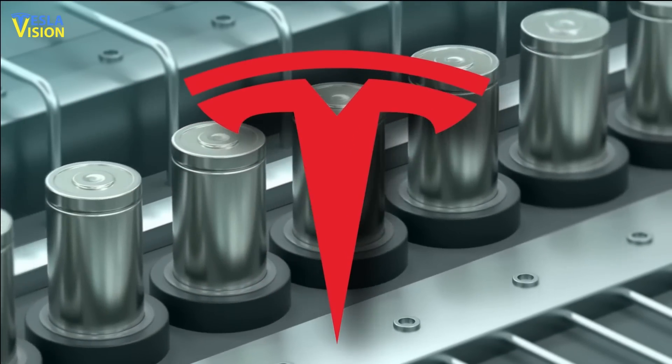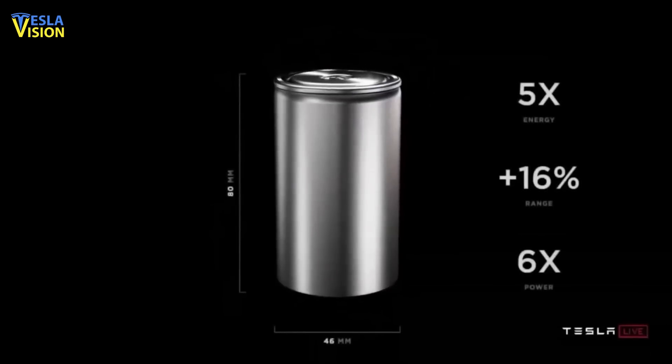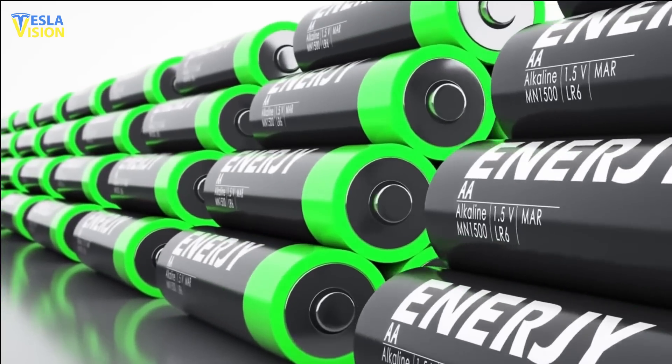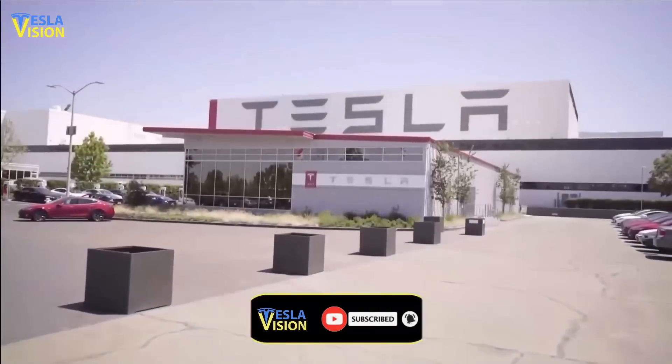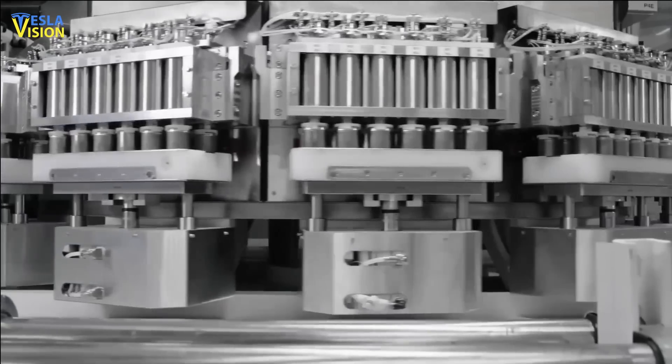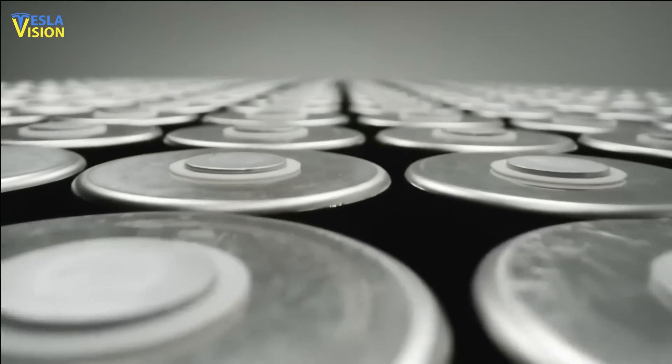So what does Tesla have to offer against them? Tesla has developed its own new battery design that has the potential to reduce battery cost by more than 50%. While the company has been working on bringing this new design to volume production, it has encountered some challenges in the process.